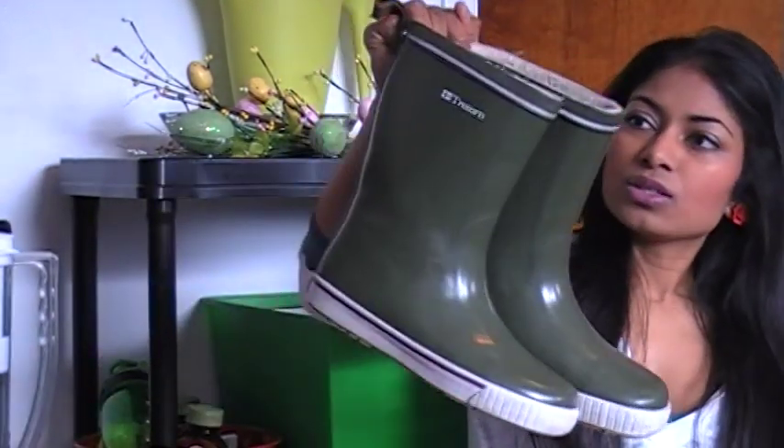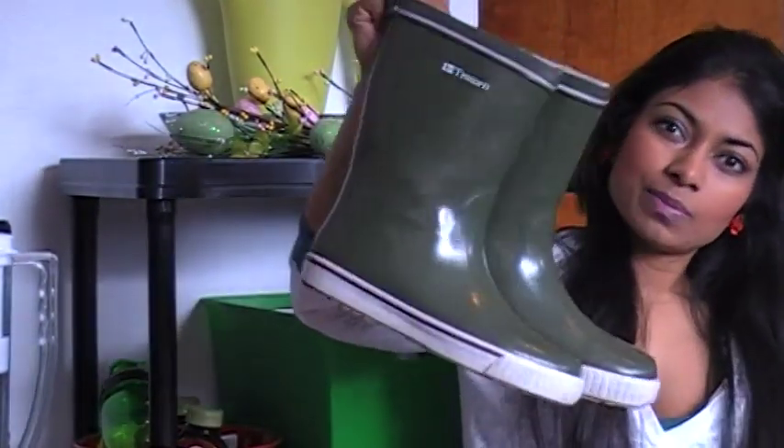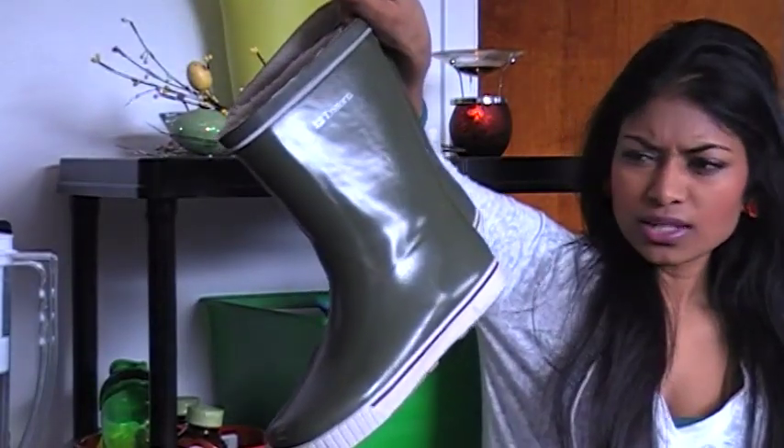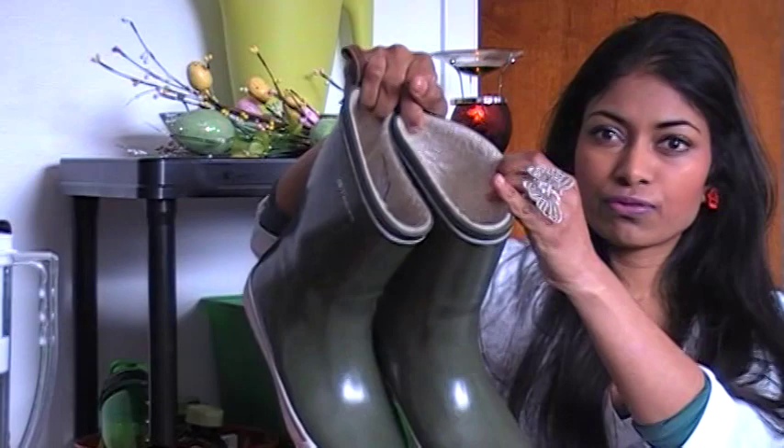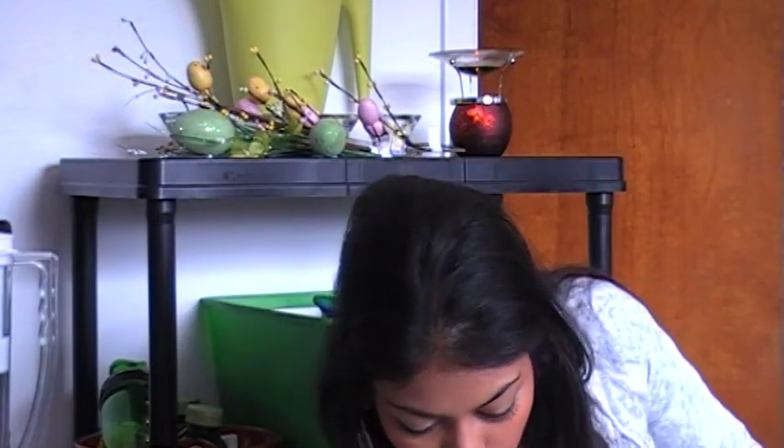My next one I have is the Tretorn, which I paid about $80 for. It's really nice, there's a bit of fur inside which I like, and I wear this usually in the fall, and I can wear this right now as well.